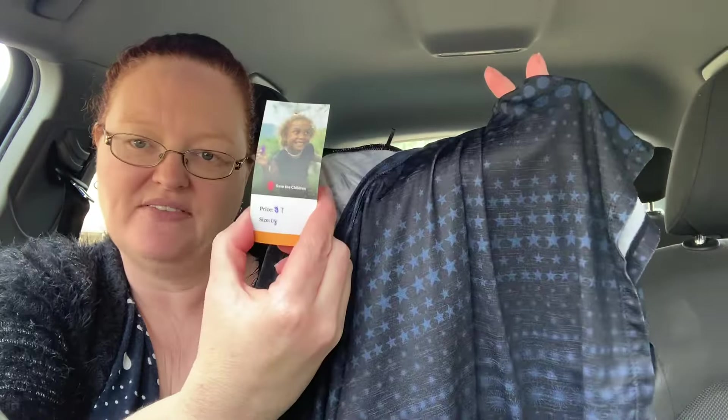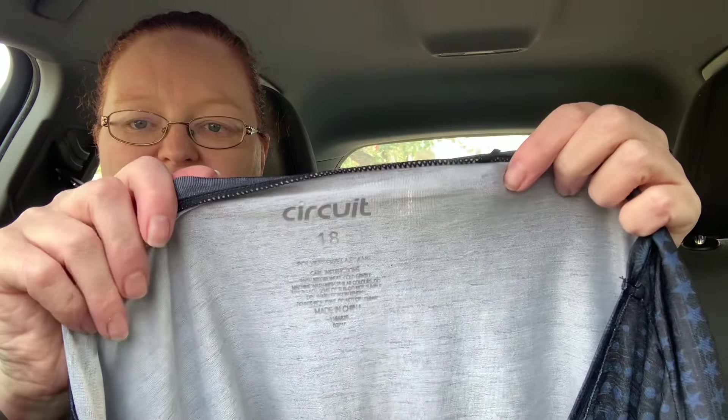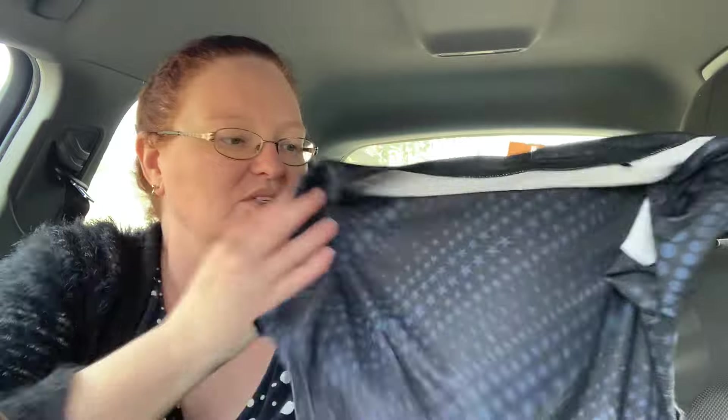The last thing I got was from Save the Children — this workout top for $7. It says it's a size 18 and it's the Circuit brand, which I'm pretty sure is Big W. I grabbed it because I know it's going to fit me — I'm always after workout tops. On average these are about $10 at Big W, and either way it looks brand new, so I'm super happy for this find.